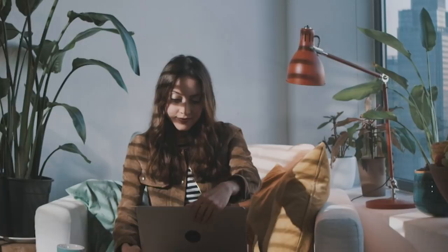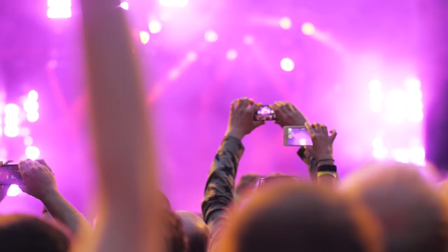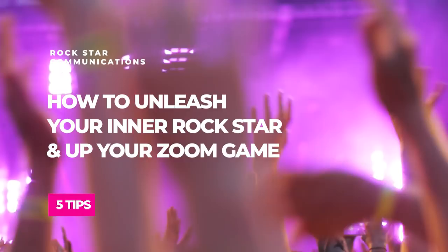So much has changed. We're all TV hosts now, whether we like it or not, and we're inviting people onto the set of our lives. So why not make the most of being there virtually? Today I'm going to give you five tips for elevating your Zoom room — just one small way to help you reveal your inner rock star. You may not have thought about it in this way,